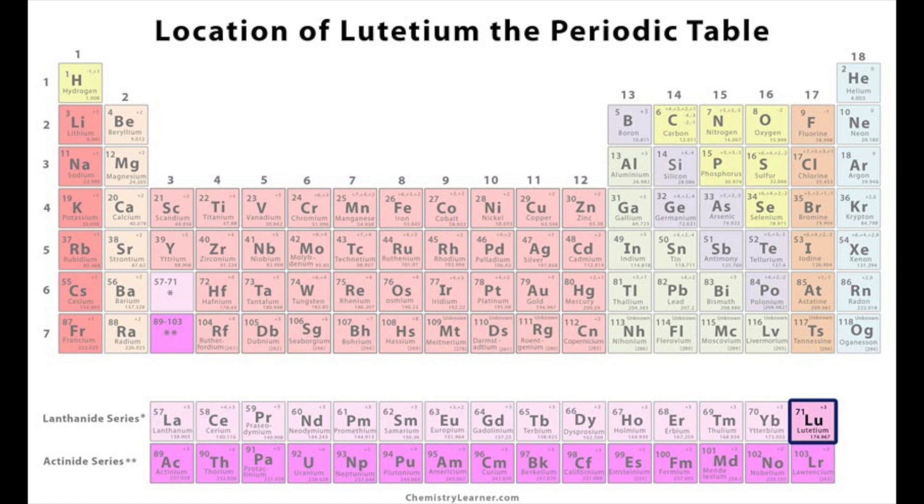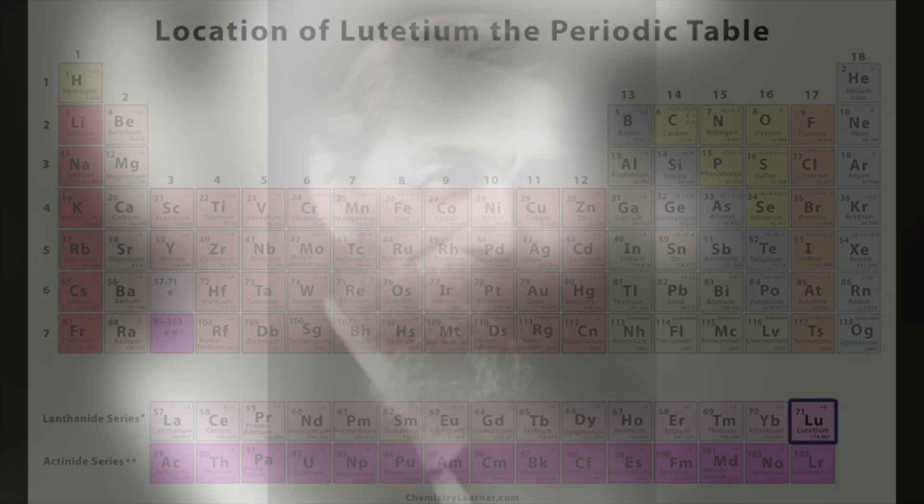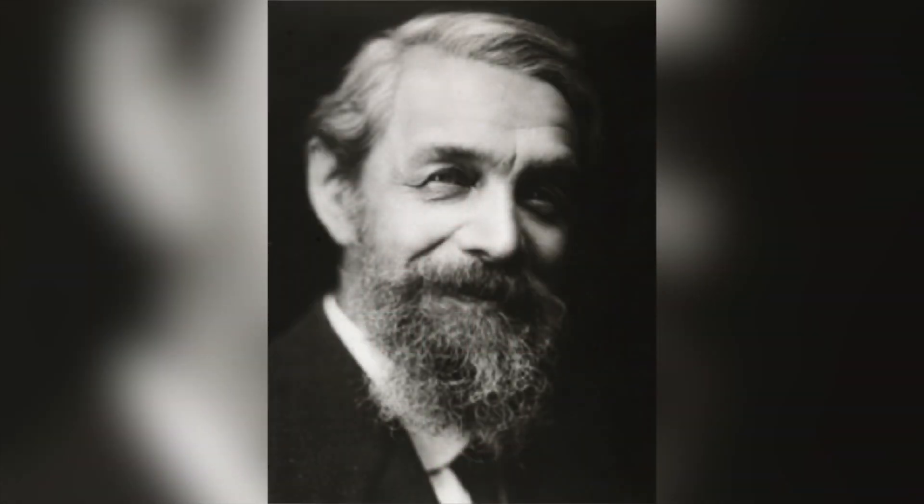One of them is lutetium, which will be today's main topic. Lutetium is the last element in the lanthanide series, and it was discovered in 1907 by a French scientist, Georges Orban.